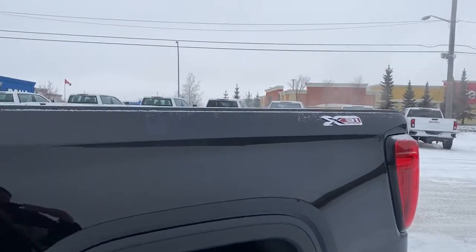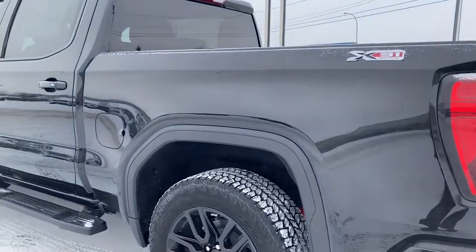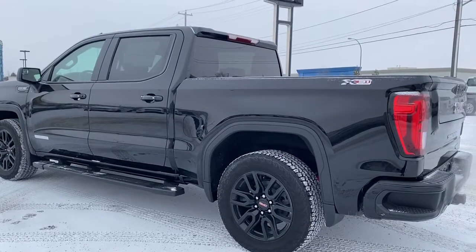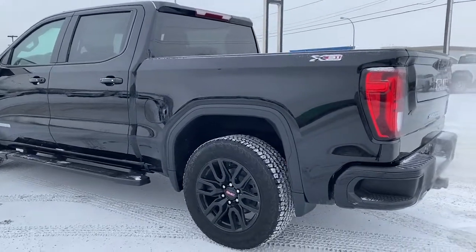As we make our way to the back, you'll notice this truck comes with the X31 off-road package. It's got all-terrain tires, off-road suspension, hill descent control, a two-speed transfer case, skid plates, and a high capacity air filter.